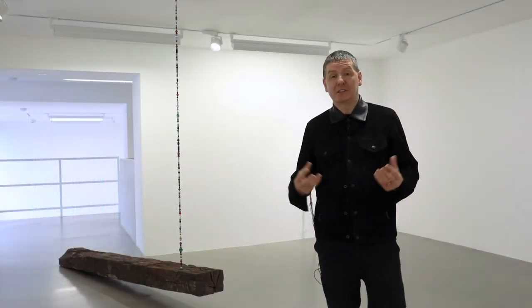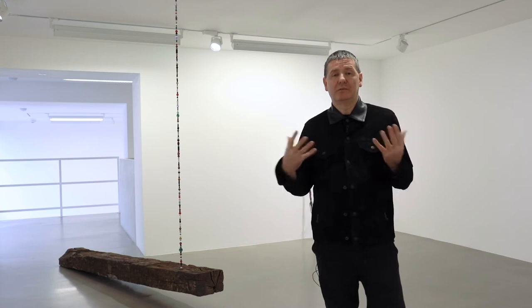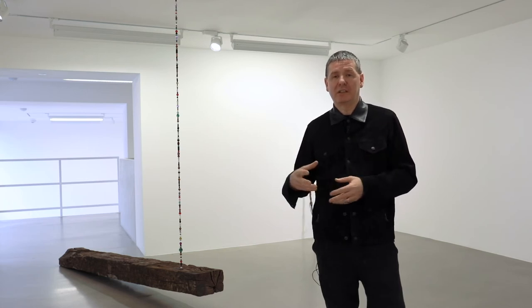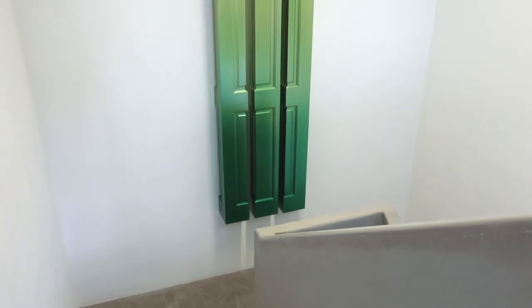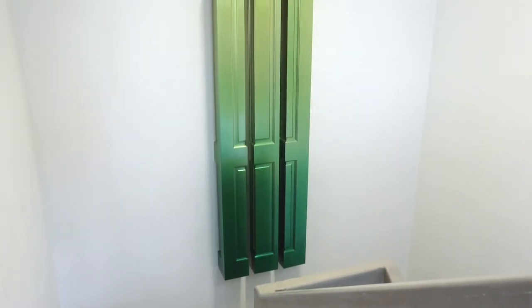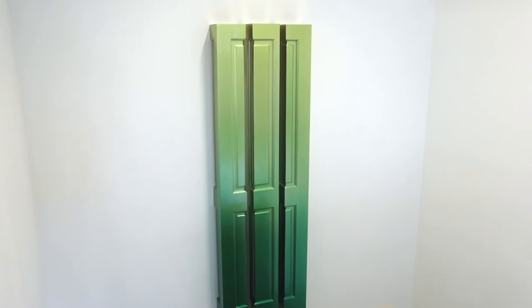Here we are in the upstairs space — a much more intimate, private space. On the way up, we passed a three-section door piece called Petrichor Greenfinch.